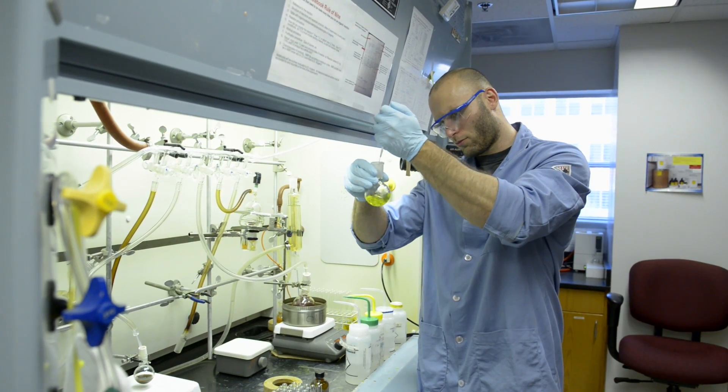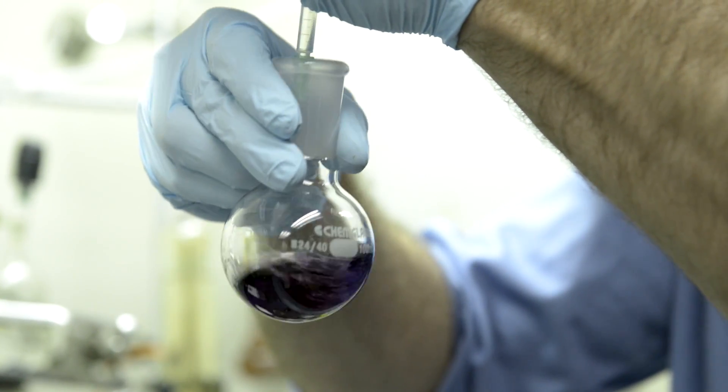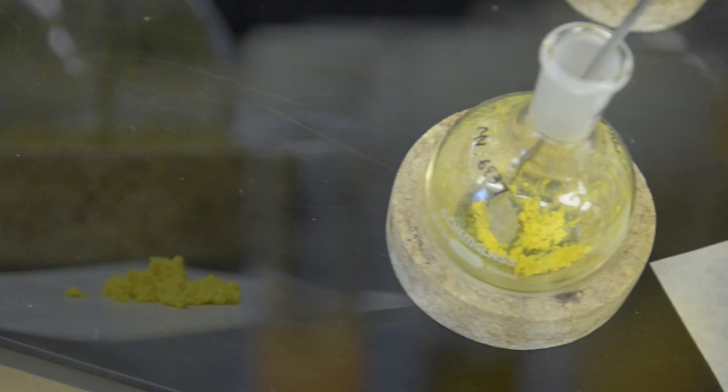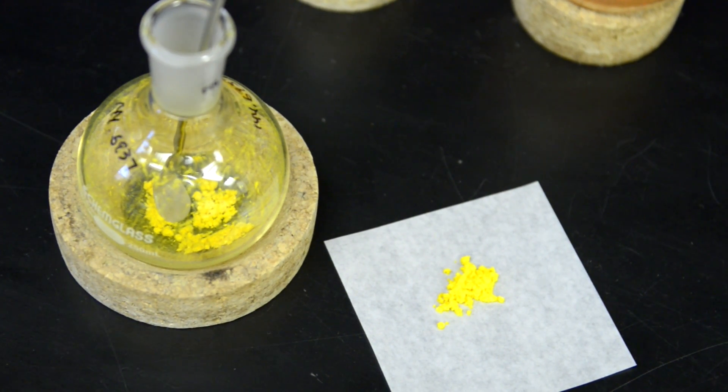We've discovered these new compounds and we're developing them now. Through collaboration, we found that our compounds are highly potent against not only the planktonic bacteria but also the persistent biofilm state. In addition, they're not lysing red blood cells, which is the main difference between our compounds and other biofilm-eradicating agents that are being developed.